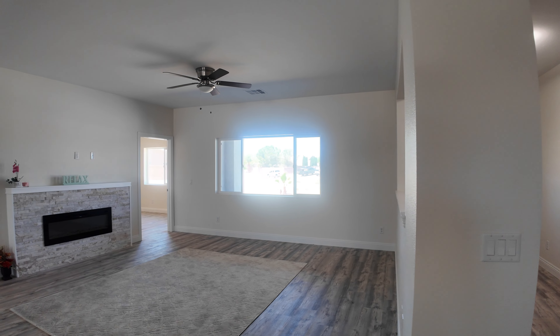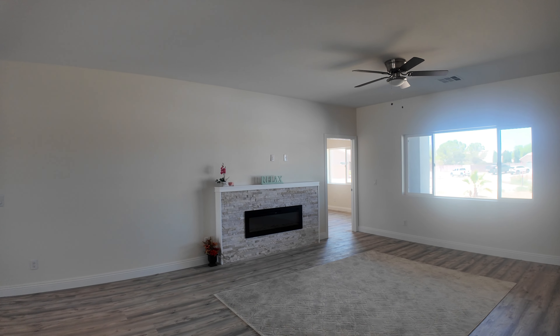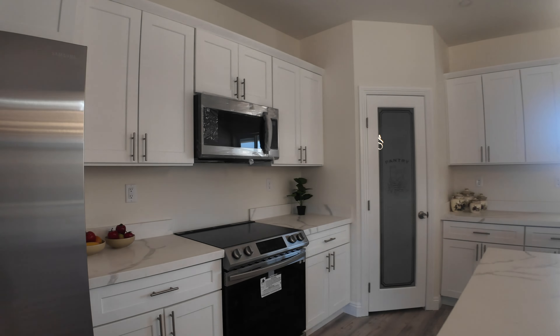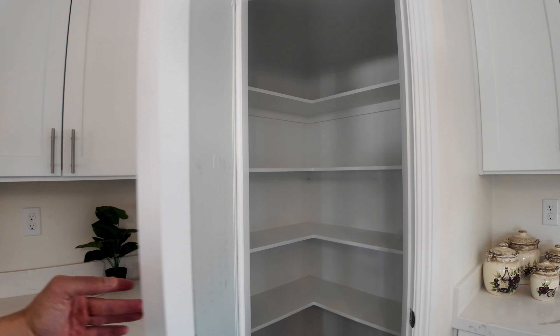Open floor plan. I'm pretty sure this is the same builder as the last house. Brand new, never been lived in. You've got engineered wood flooring throughout.